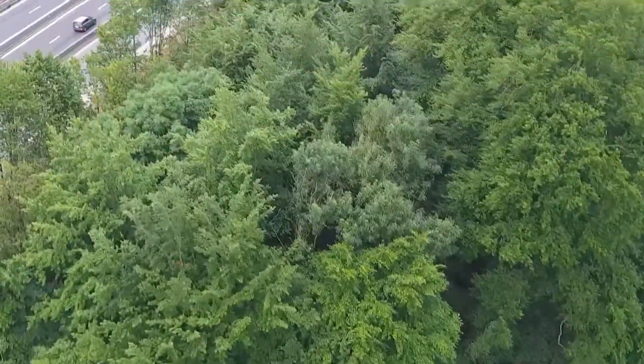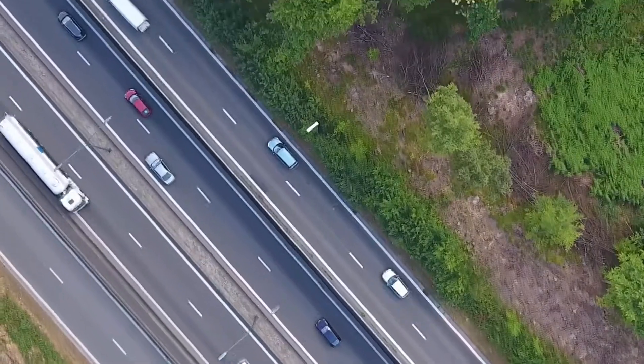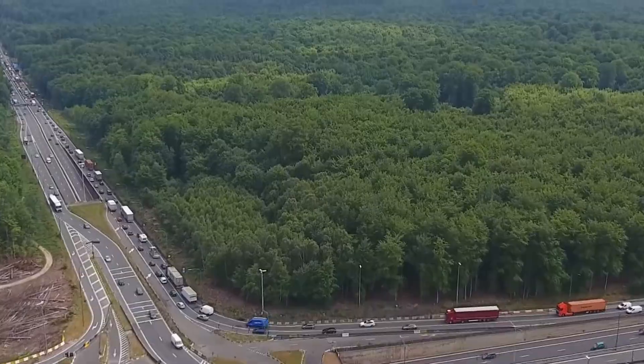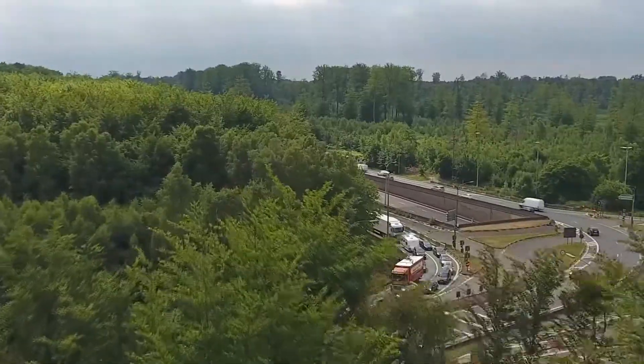Man has cut the forest into smaller pieces with roads so that cars can drive through. Cars not only drive — they are also stuck in traffic every day. This has an impact on biodiversity, fauna and flora.